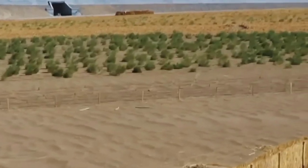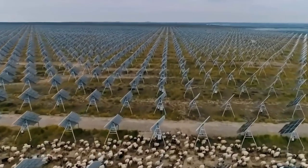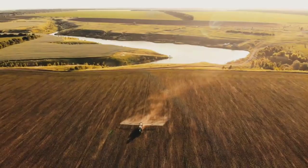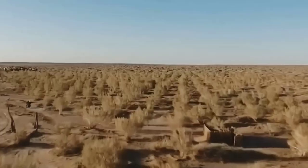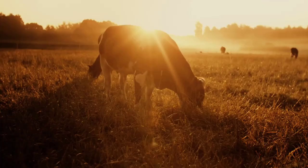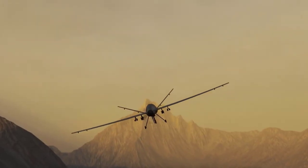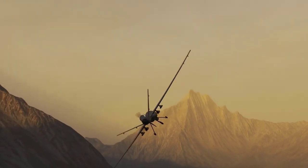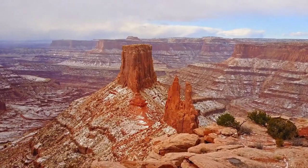It's a massive project that involves building 10 fish ponds, each of which is 5 meters deep and can hold up to 12 million liters of water. The farm will initially produce 10,000 tons of fish per year, with the capacity to increase production to 100,000 tons in the future. The fish being grown include tilapia, a popular freshwater fish widely consumed in China and other parts of the world.